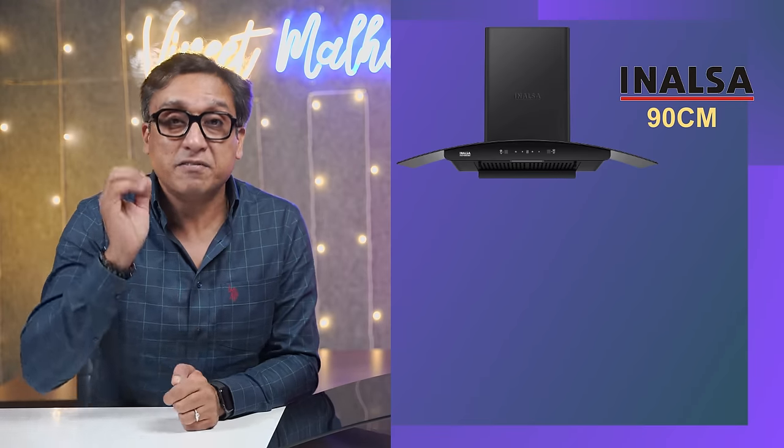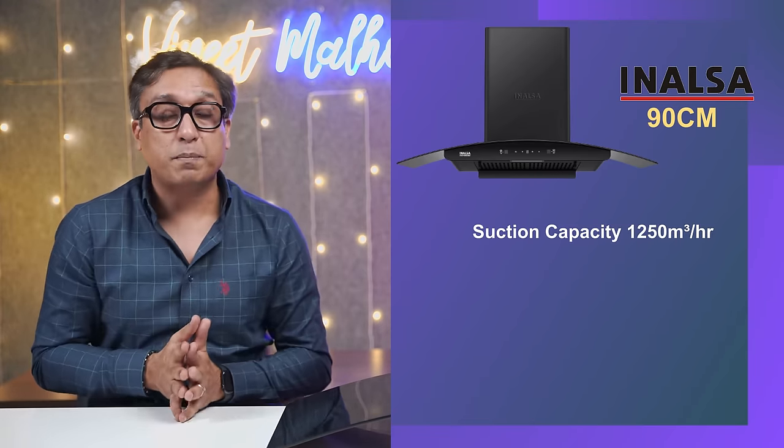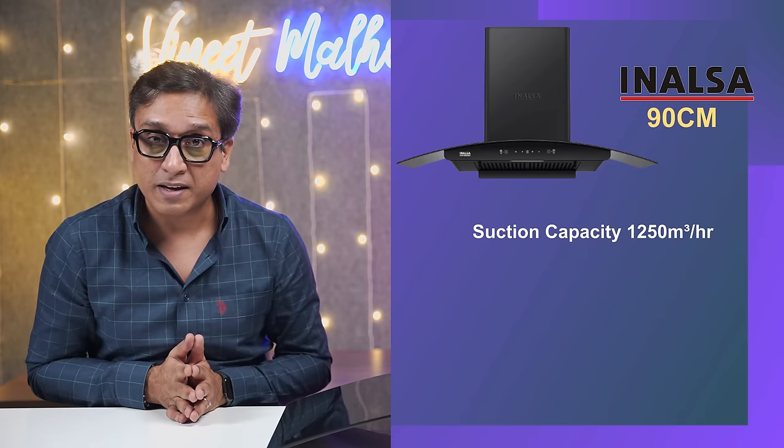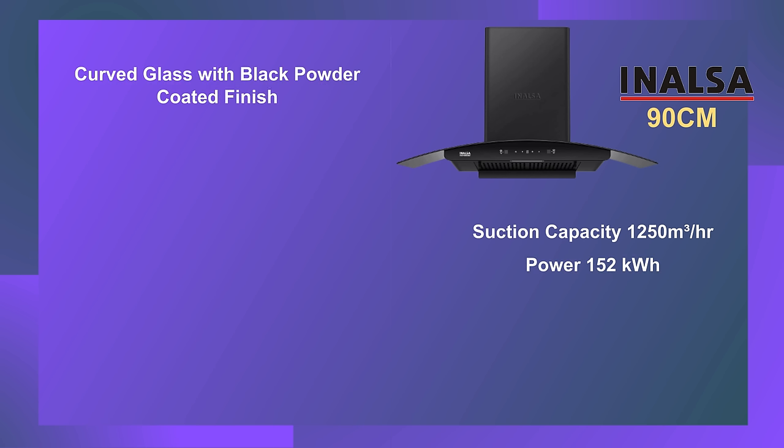The best kitchen chimney in India in 2023 — number 3 in my list is Inalsa's 90 cm filterless chimney. It delivers 1250 cubic meters per hour suction capacity and 152 kilowatt-hour power consumption. In this chimney you can see curved glass with a black powder-coated finish, which looks very good. This is an auto-clean chimney.